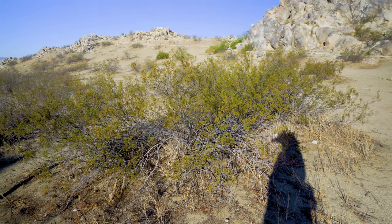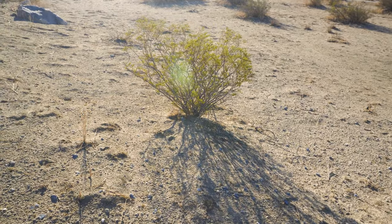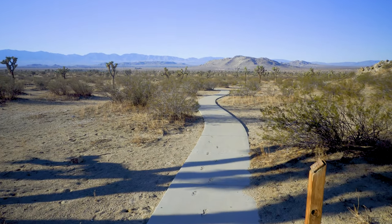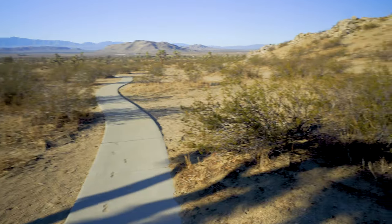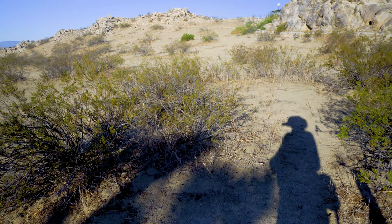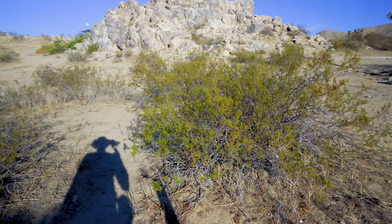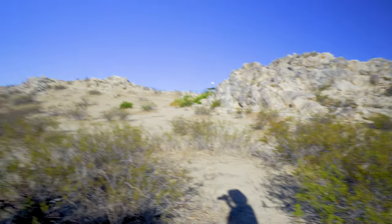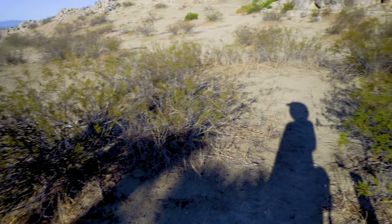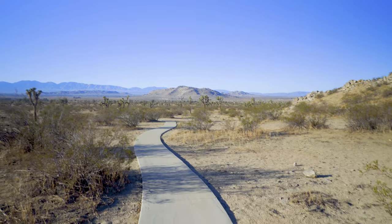Here's creosote bush right in front of us — it's an interesting and widespread plant. It predates man out here; we have evidence of them from years and years ago. They grow in clumps — this is one big circle of creosote, all growing as part of one mother plant that used to be in the center.